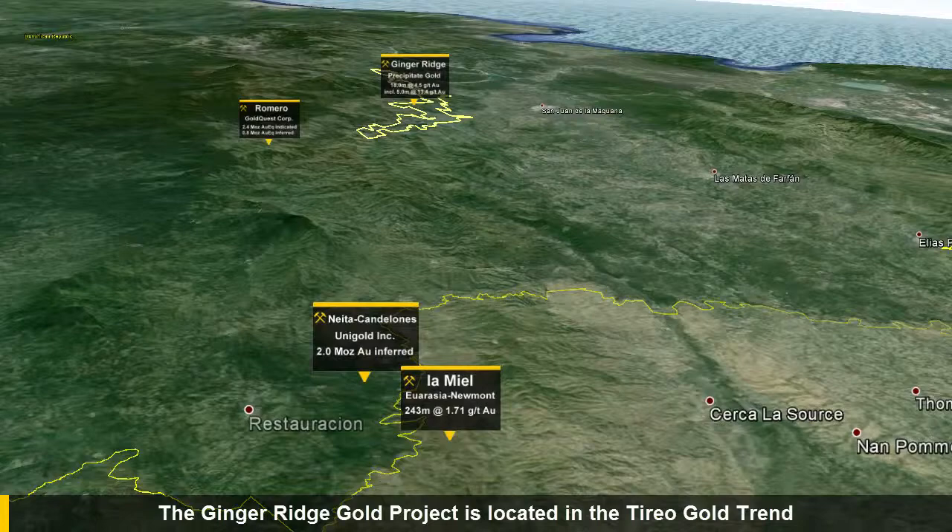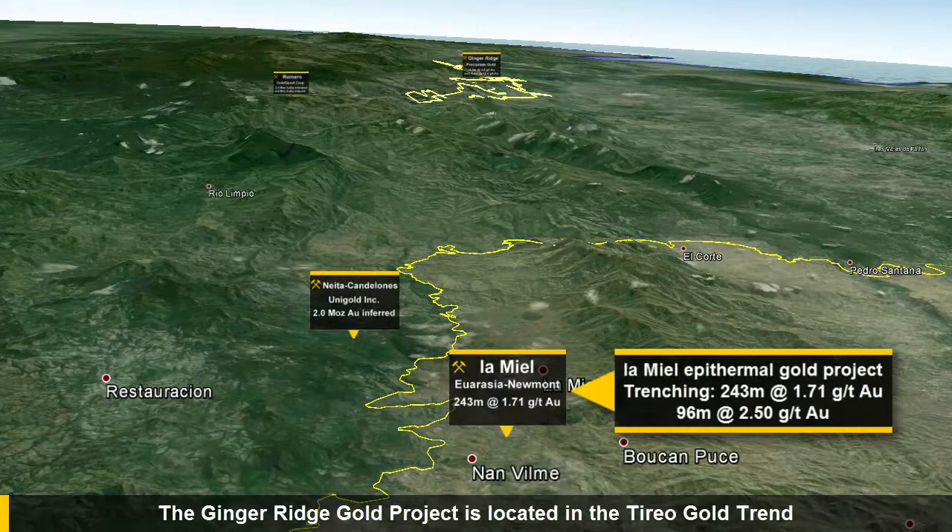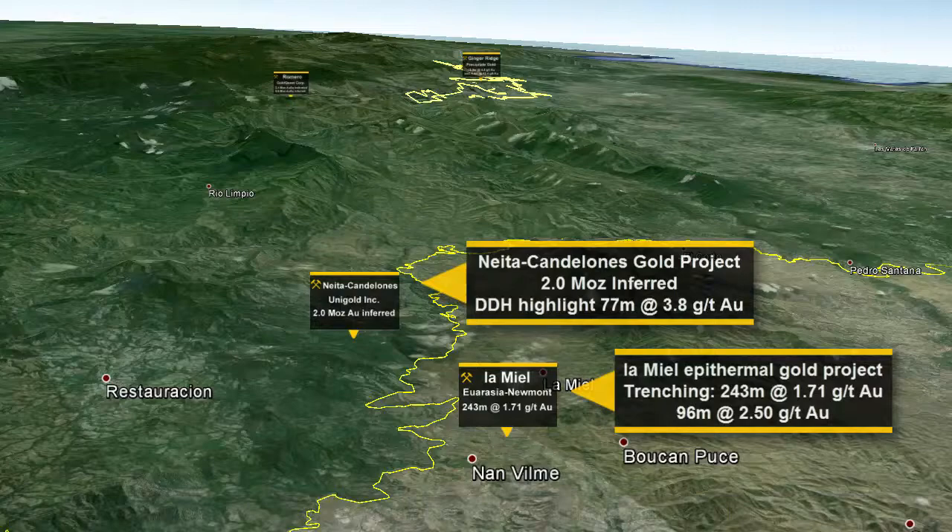The Tierra Formation was largely unexplored until recent discoveries by Eurasian Minerals Newmont, the La Meera Discovery, Unigold's Nete Candelones Discovery, and Gold Quest Mining Corp.'s Remedo Discovery.